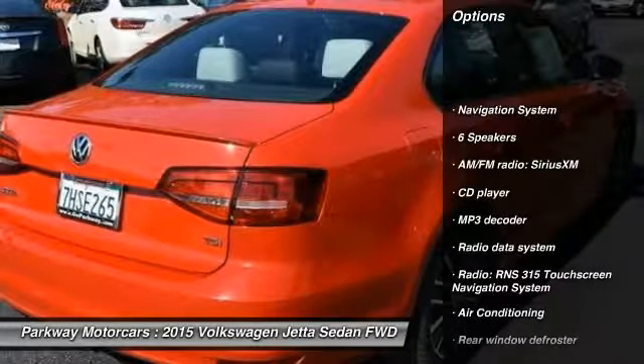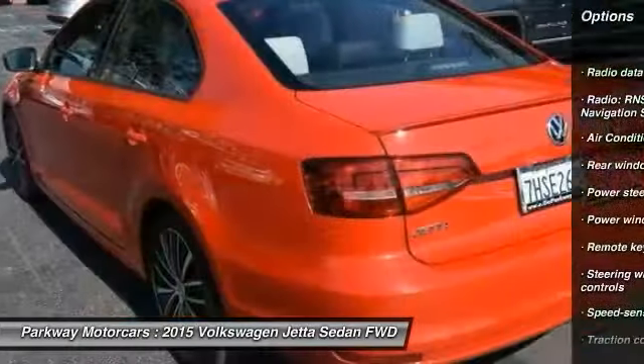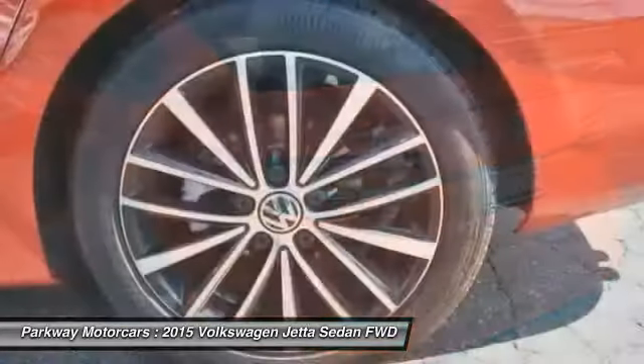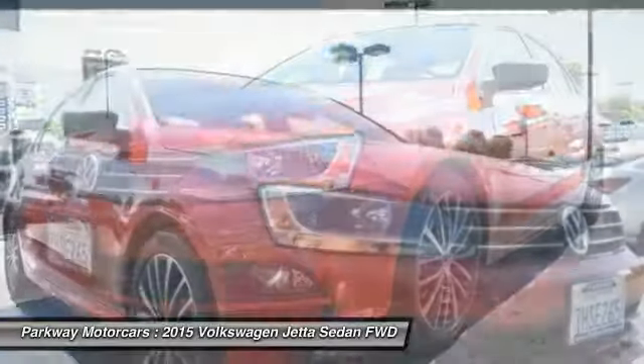Great options: traction control, navigation system, air conditioning, dual airbags, leather-wrapped steering wheel, power steering, one owner, four-wheel disc brakes, power windows, fog lights.